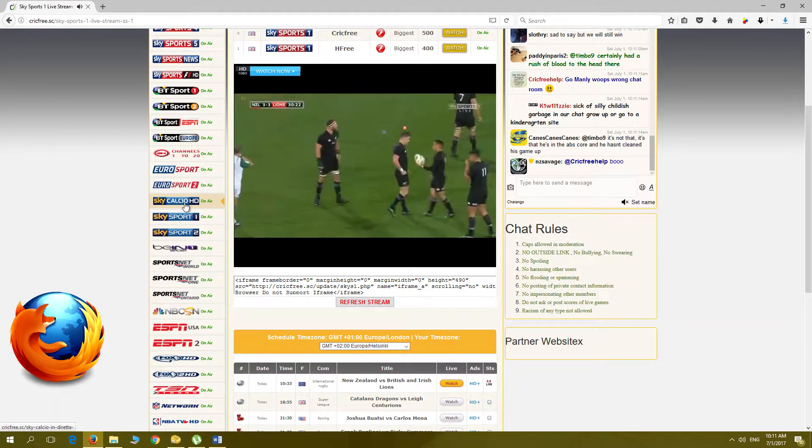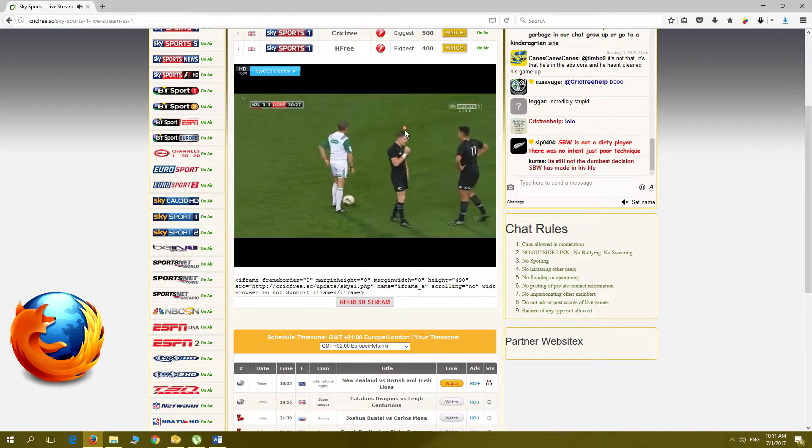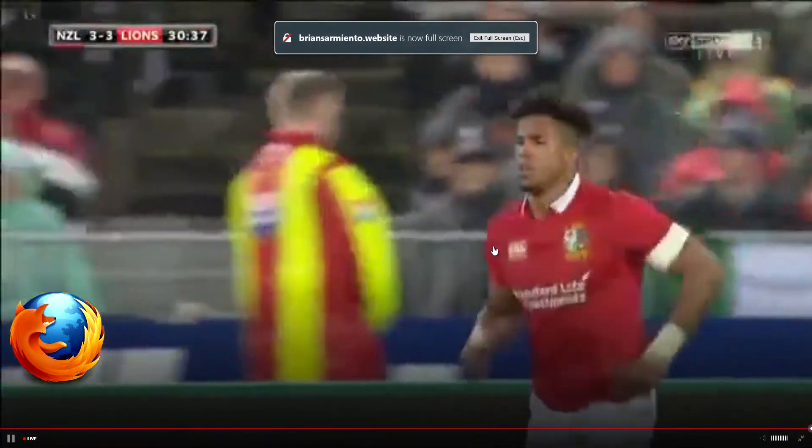Moving on to Firefox. When opening CrickFree.tv, there are two little Xs that appear. Closing the first works fine. When closing the second, a pop-up window opens. After closing the pop-up page, all works well and watching full screen is also now available.